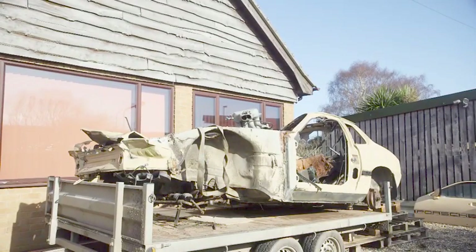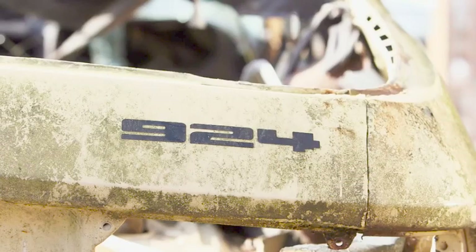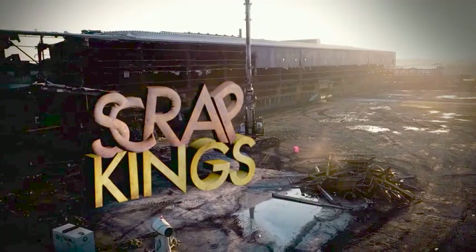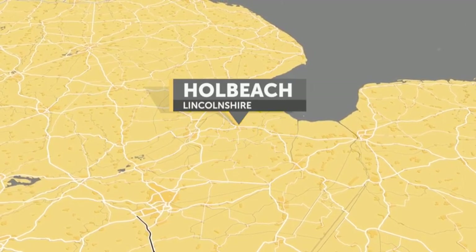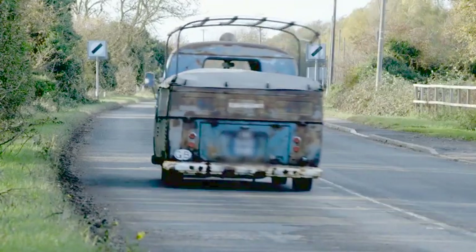In Lincolnshire, can a rusty old banger be converted into a work of art? Look outside the box. In the flatlands of Lincolnshire lies Hall Beach, where a scrap king with a unique sense of style is about to embark on his latest project.